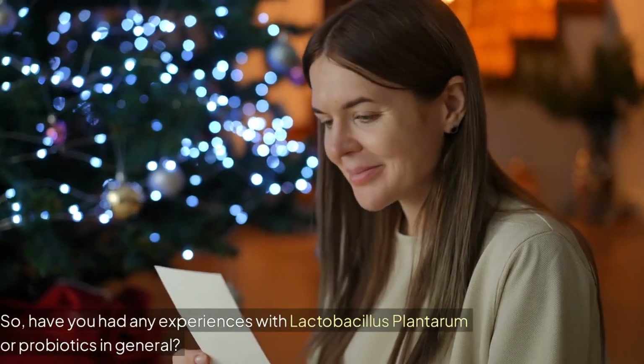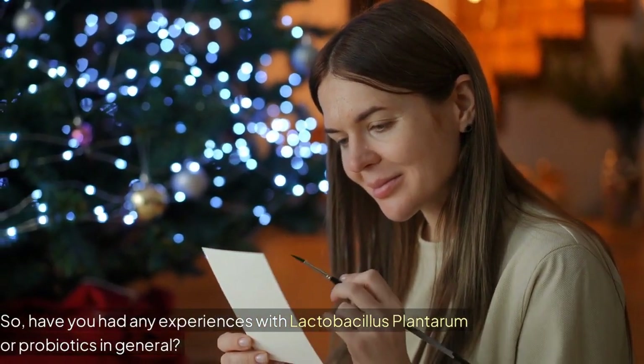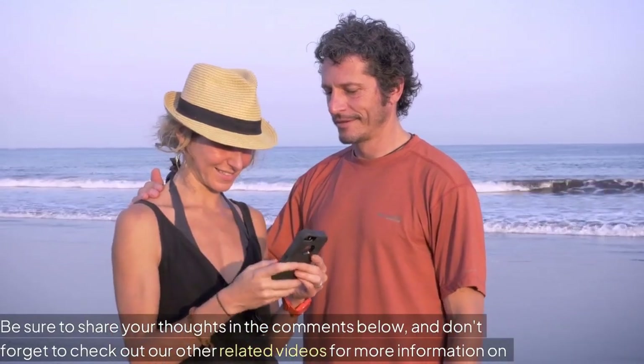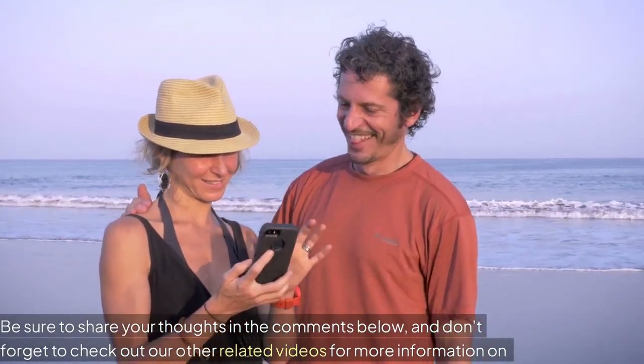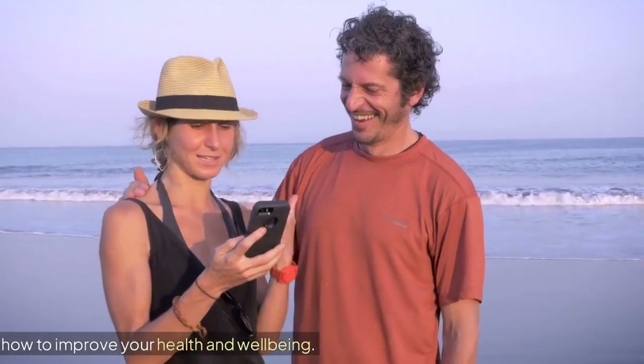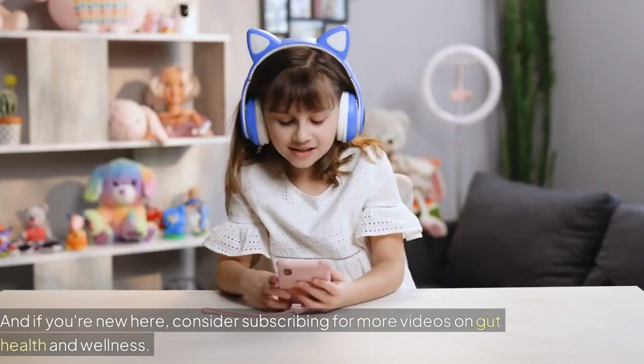Have you had any experiences with Lactobacillus plantarum or probiotics in general? Be sure to share your thoughts in the comments below, and don't forget to check out our other related videos for more information on how to improve your health and well-being. And if you're new here, consider subscribing for more videos on gut health and wellness.